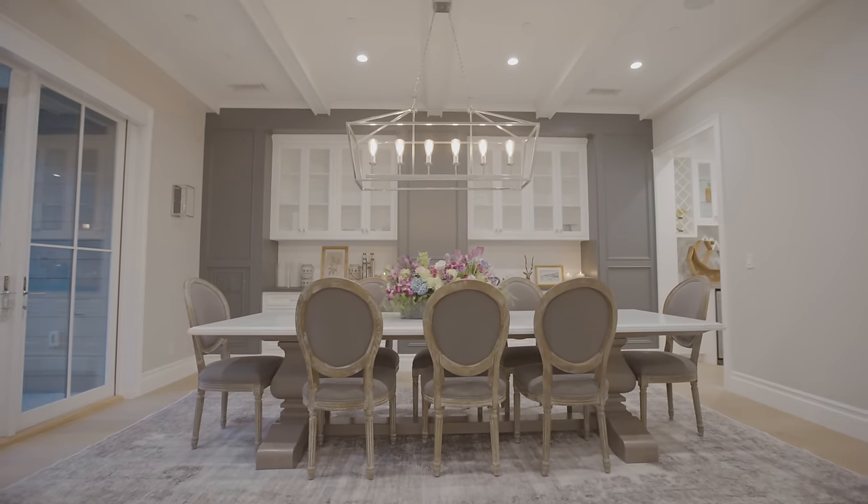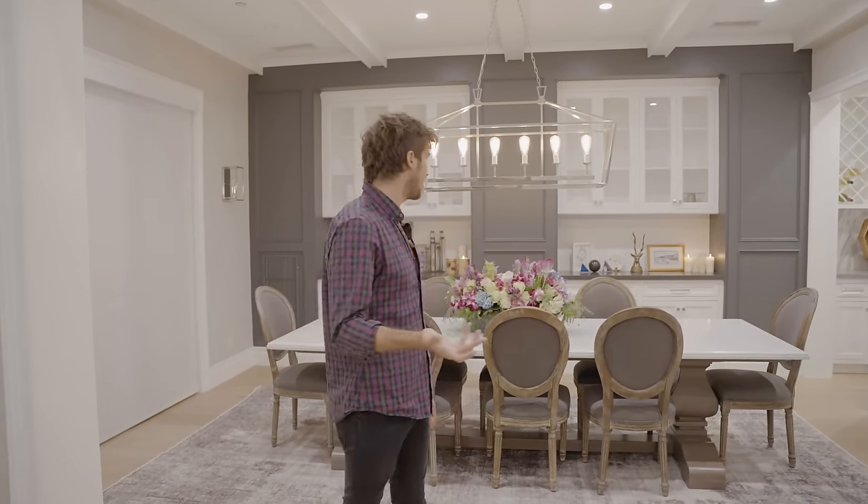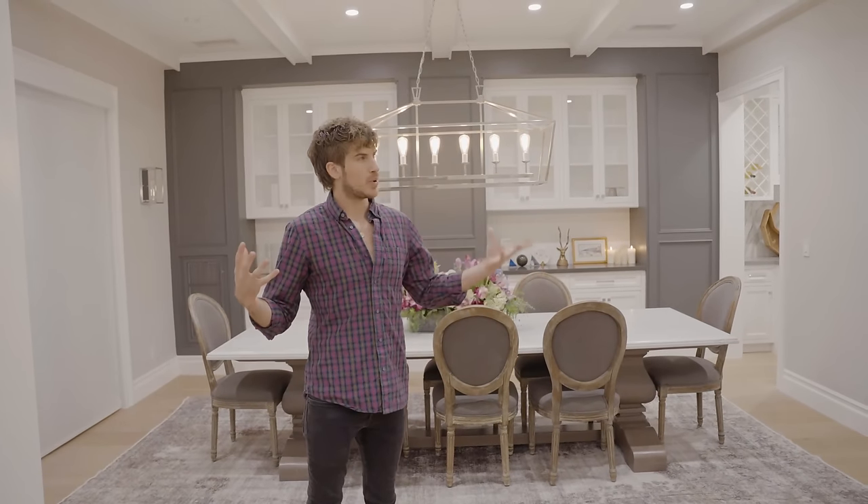The formal dining room has literally just been used three times. My friends joke and call it the Thanksgiving room because we literally only come in here for Thanksgiving. This has been the only room that hasn't been decorated yet. I think I want to go for more of a British, country, cozy vibe in here — stay tuned for that.